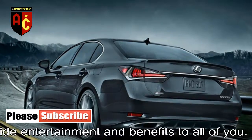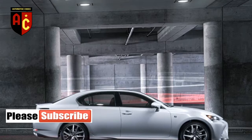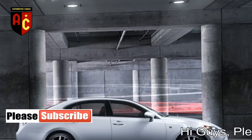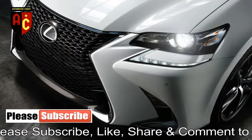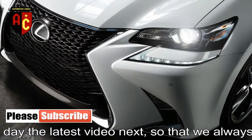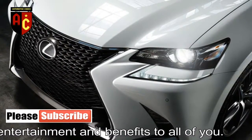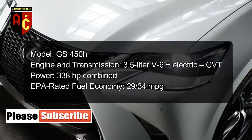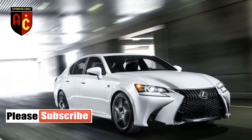The NHTSA hasn't crash-tested the 2018 Lexus GS. In IIHS testing, it earned a Good rating on the roof strength, moderate front overlap impact, and side impact tests — Good being the highest possible score. In the front crash prevention active test, the Lexus GS received only a Basic rating, indicating it has forward collision warning, while the rest of its front crash avoidance technology hasn't been tested yet. Superior is the highest score in that test.